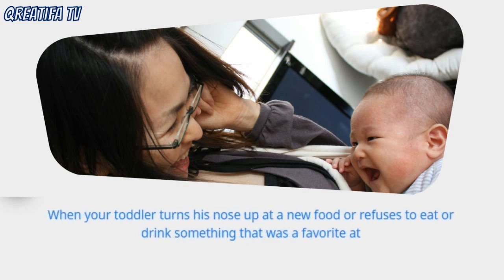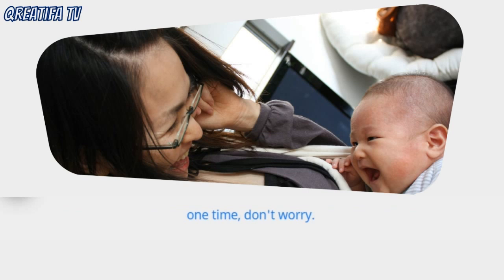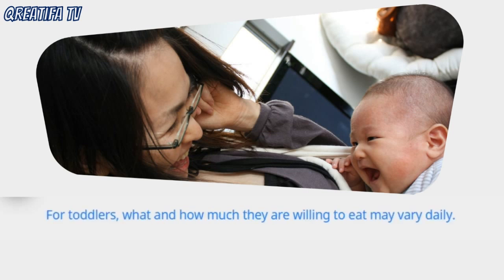When your toddler turns his nose up at a new food or refuses to eat or drink something that was a favorite at one time, don't worry. For toddlers, what and how much they are willing to eat may vary daily.